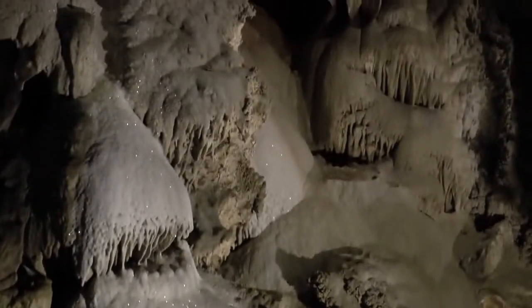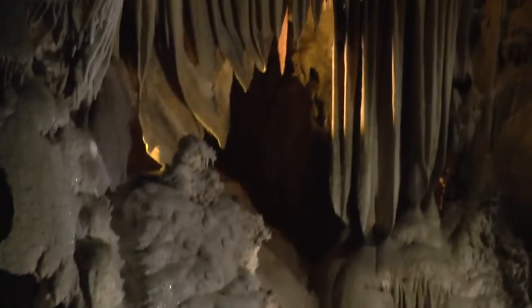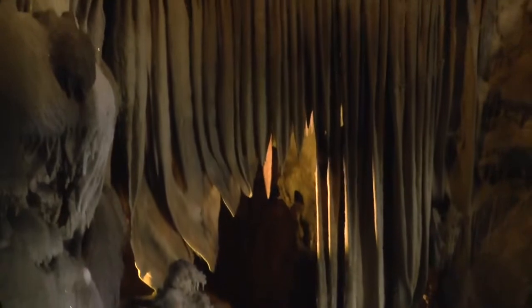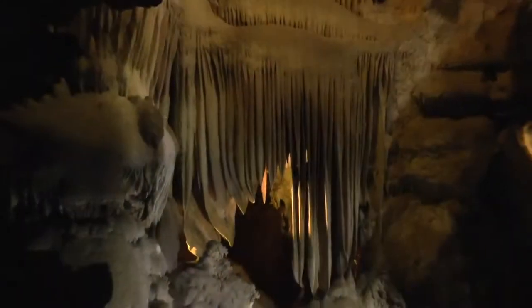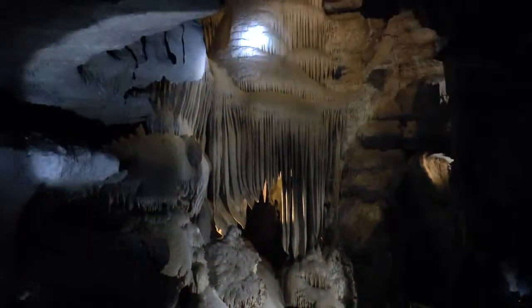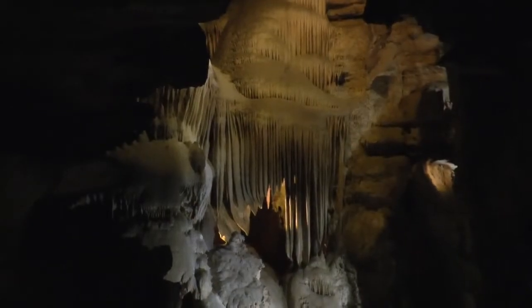It doesn't change a whole lot. Most of the water that you see dripping is just from seeping in. This is all secondary formation — all this cool stuff here. I like stopping here because it's a good example. You can imagine the water flowing down, leaving all that calcite behind very slowly.